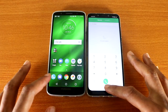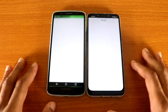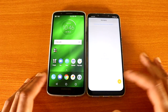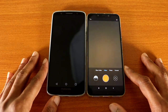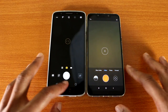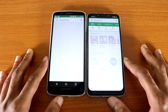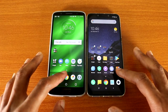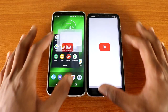Next up is the message app, here we go. Next up is the camera, here we go. Next up is the Google Play Store, here we go. Next up is the YouTube app on both devices, here we go.